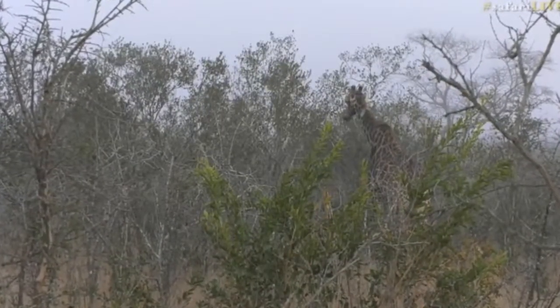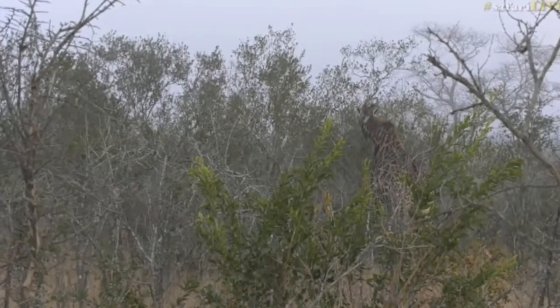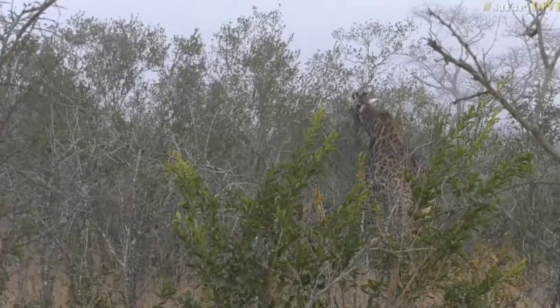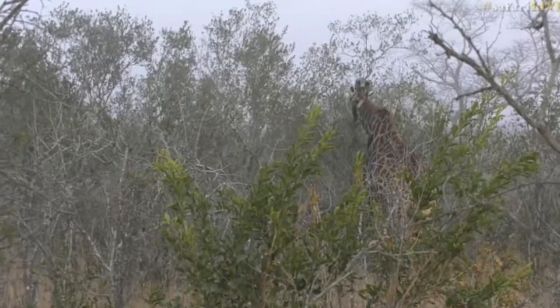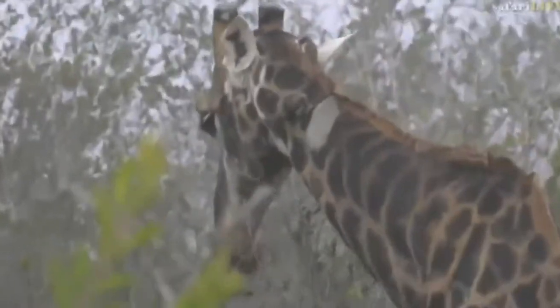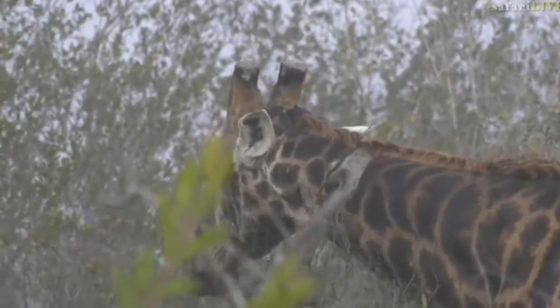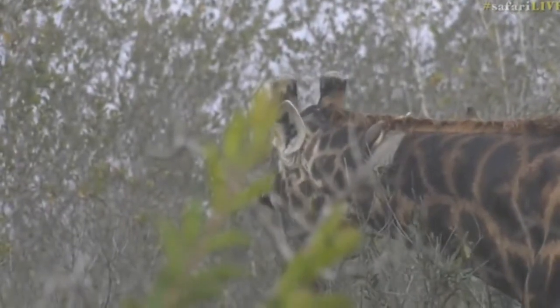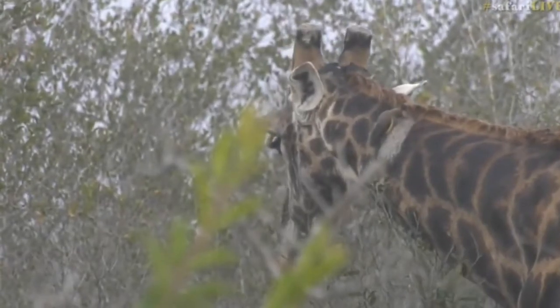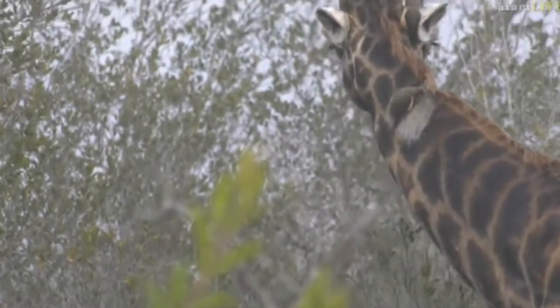We've actually found ourselves a nice old bull giraffe and he's got a few hitchhikers on his neck. We've just been debating what is going on with his neck — whether it was shaved or not — but if you look quite closely the skin is quite lumpy.